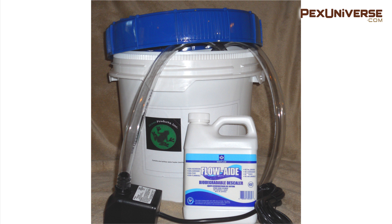To flush the system, you pump a solution like Flow Aid through the burner system to remove calcium deposits from hard water. If you have one or two people in your house you can wait around three years between flushes, and if you have a water softener you can wait up to five years before flushing the heater.